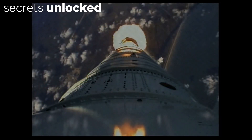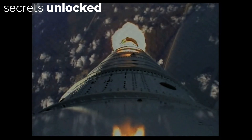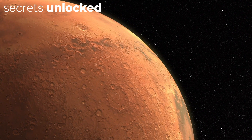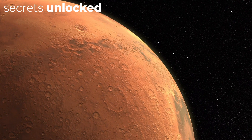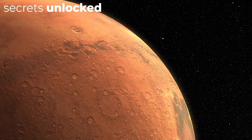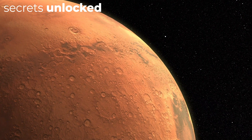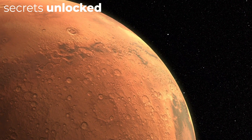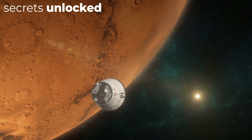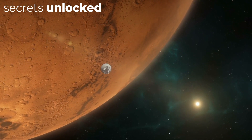Viking 1 was dispatched on the 20th of August 1975 and reached Mars by June 19, 1976. It injected into Mars' orbit, where it circled the red planet for a month. Throughout this time, Viking 1's orbiter imaged the surface and searched for decent landing sites. Thirty days later, the module identified an ideal touchdown site at Chryse Planitia and acquired approval from NASA for lander descent.